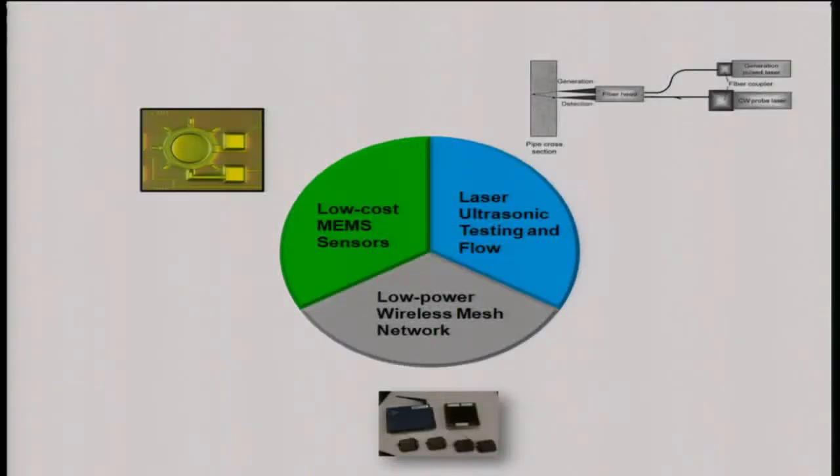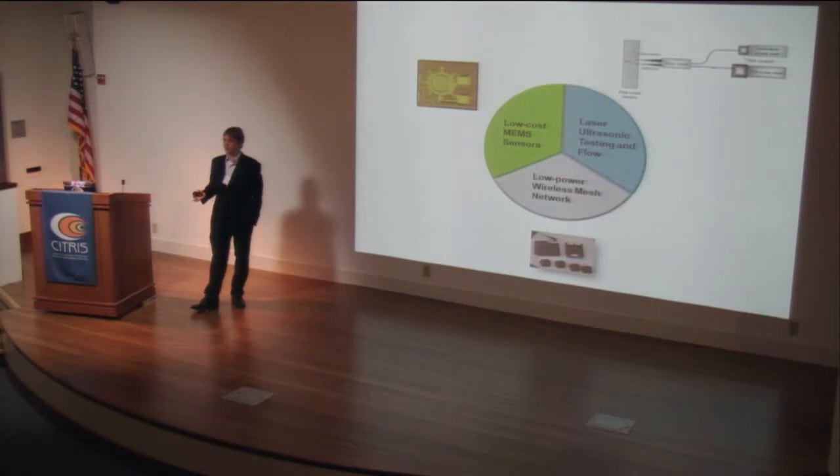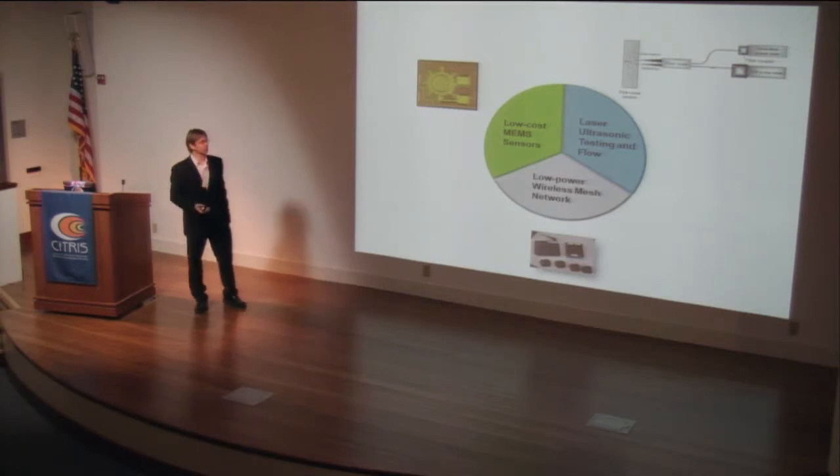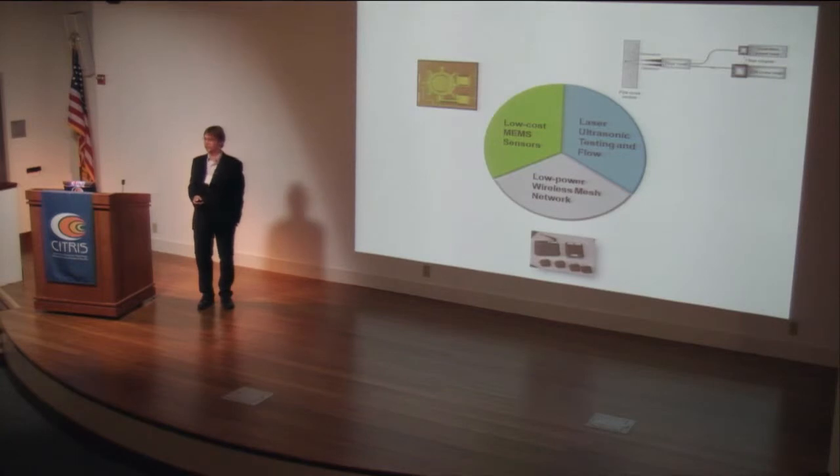There are three components to our system: low-cost MEMS sensors to measure pressure, flow, and vibrations; a low-power wireless mesh network to communicate with these sensors; and laser ultrasonic methods for diagnostics on individual pipeline components, plus flow measurement techniques. Ultimately the sensors will be self-powered and deployed throughout the pipeline. The key is low cost — current instrumentation is very expensive and we'd like to reduce cost by at least a factor of one hundred.